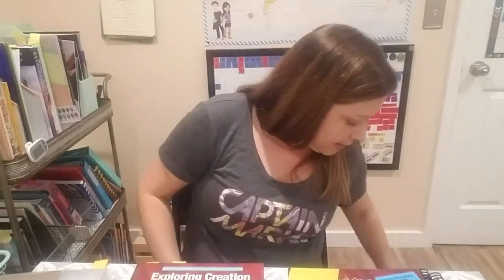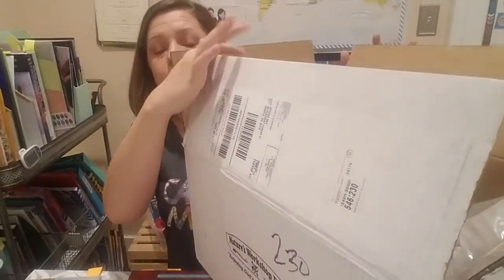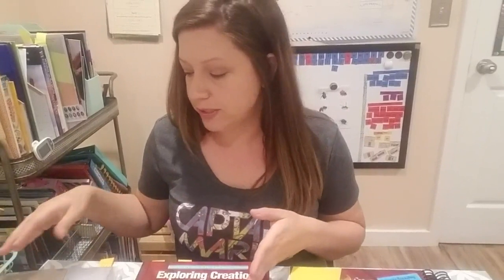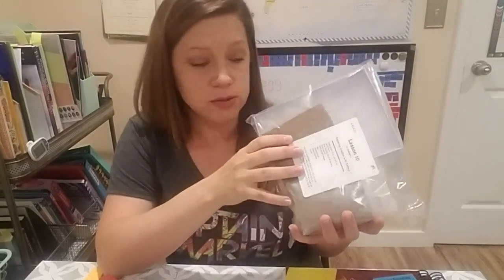The last thing I purchased was a kit off of christianbook.com, put out by Nature's Workshop Plus. It's basically a big box full of everything that we would need for our experiments to go with this book. When you order that kit, it comes with all the materials you'll need, minus a few very common household materials.